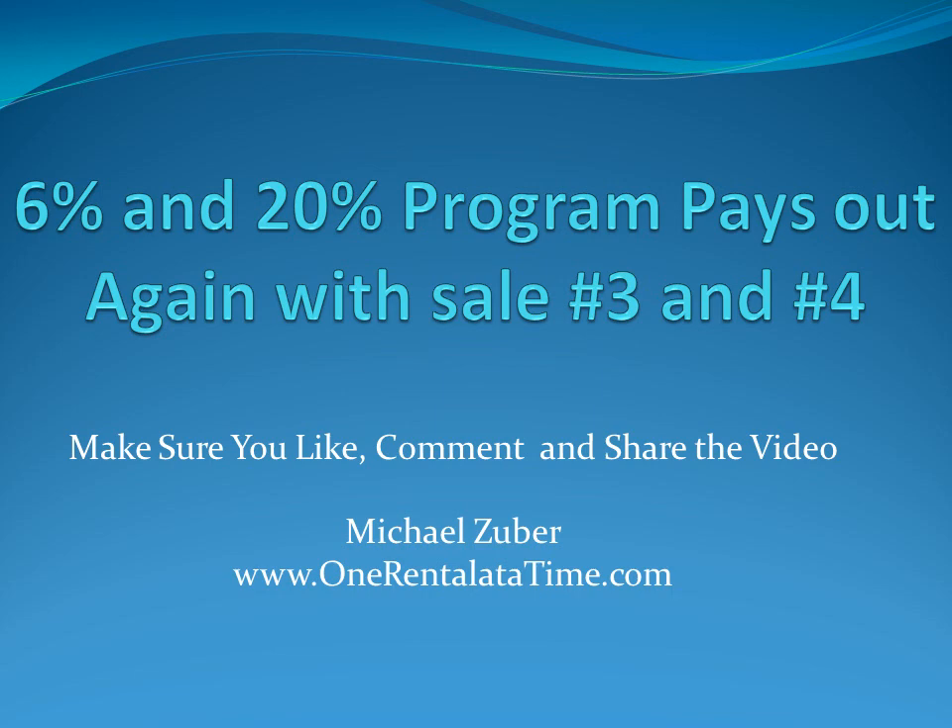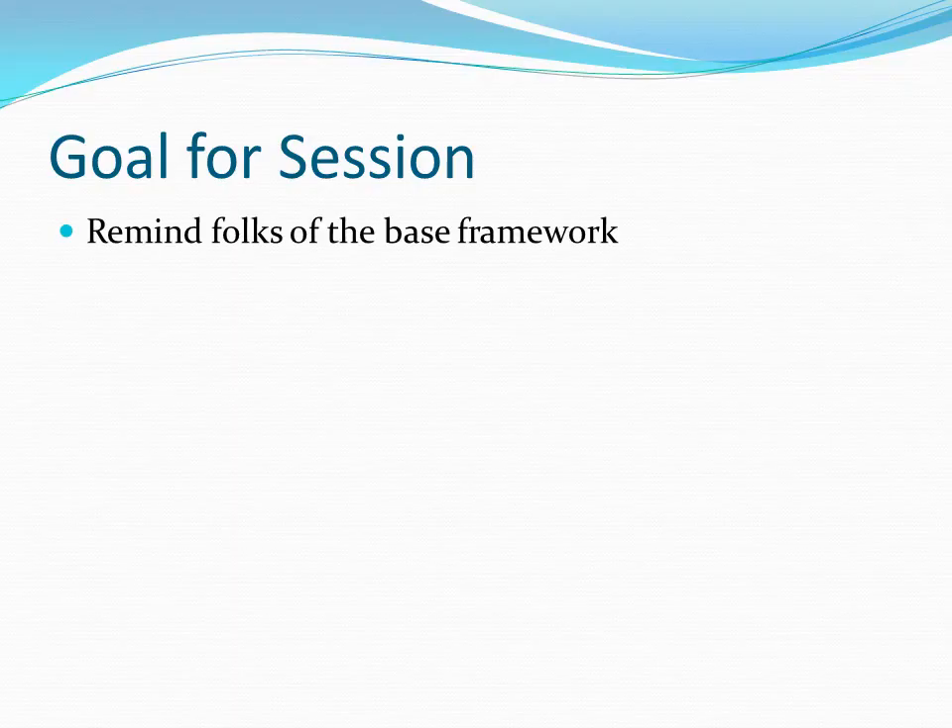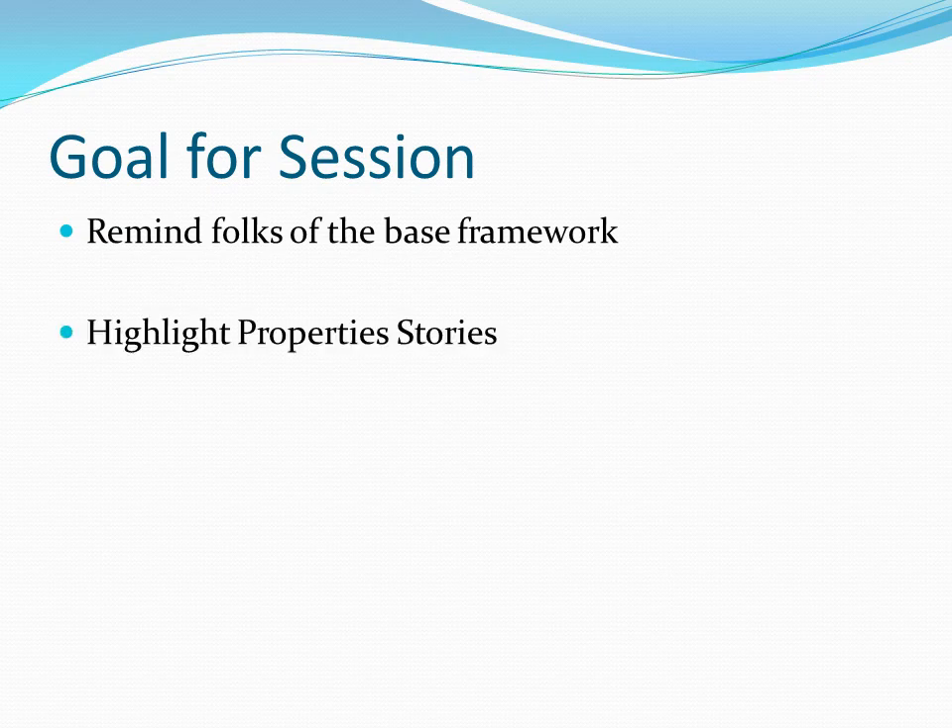So another exciting day. I thought we would talk about the third and fourth property that have been through the entire sort of buy, deal with the problems, remodel, improve, and then ultimately sale. I thought we would just go back and look at that and talk about what it looks like. We'll go through the goal to remind folks of the base framework of what I call the 6 and 20 program, highlight the properties that went through it, give you the down and dirty for the four or five months that we held them, and then talk about some lessons learned.